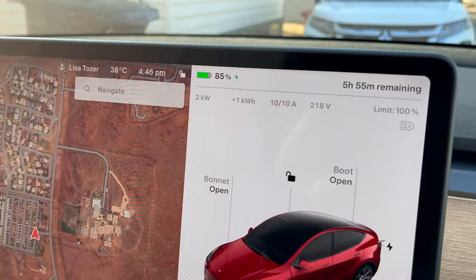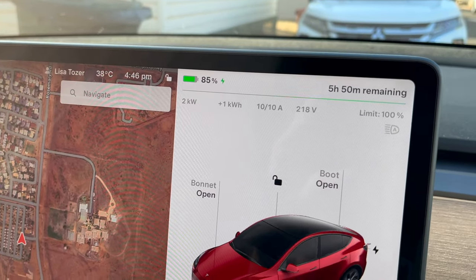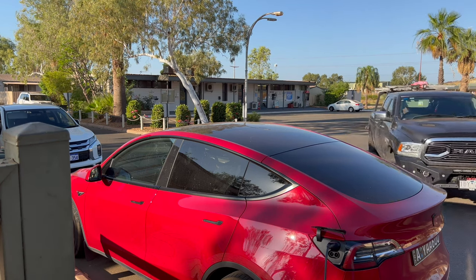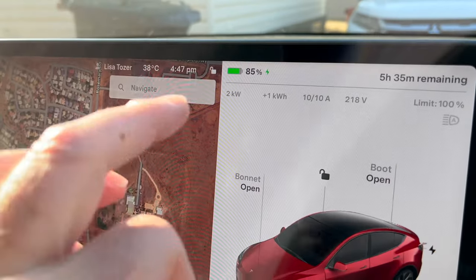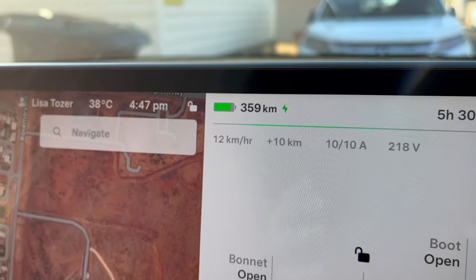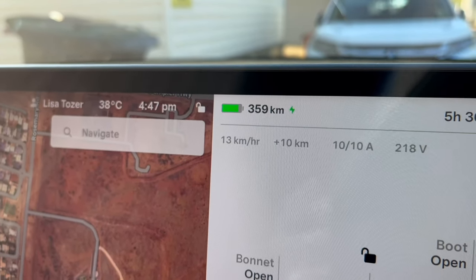Right now we're at 85% state of charge and we're trickle charging here at the campground. I've got about another 5 hours and 50 minutes to complete the charge, so we should be good to go in the morning. The Tesla also has a range estimate here — some people call it a guess-o-meter. Right now at this state of charge, we've got 359 kilometers of range.